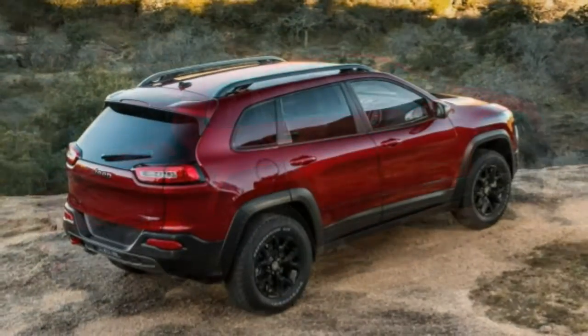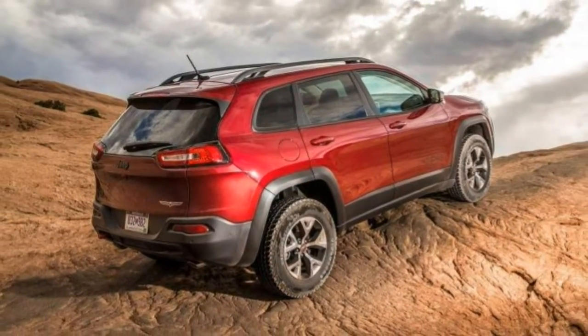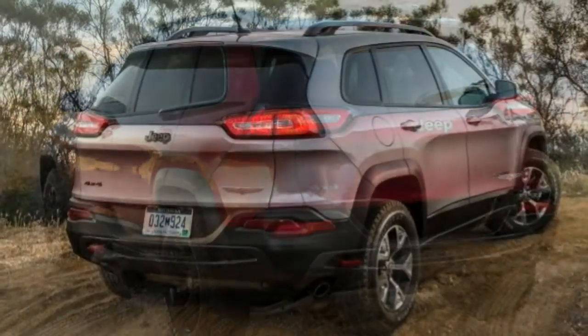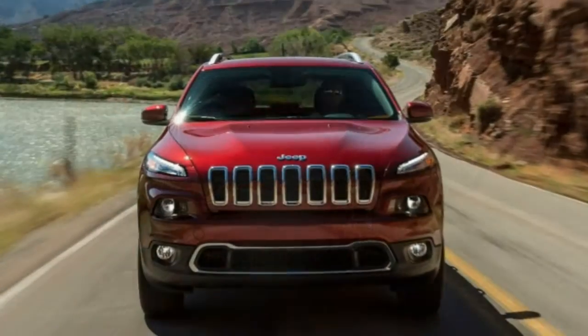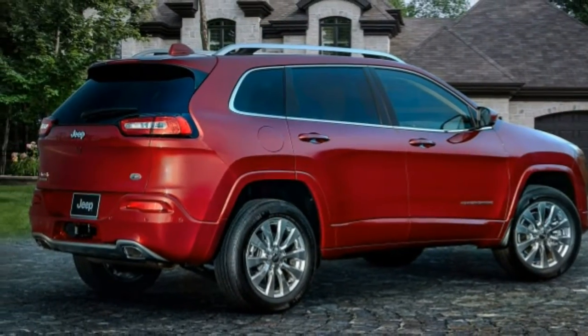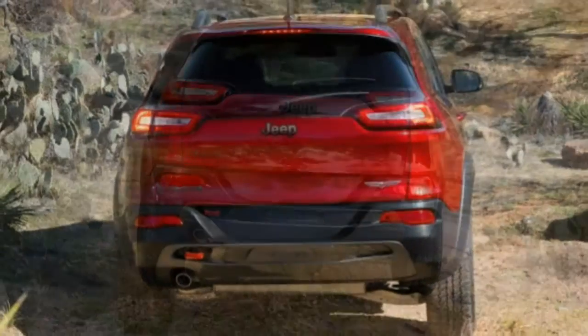With a supple suspension and a strong V6 engine option, plus an easy-to-use 8.4-inch touchscreen inside, the 2018 Cherokee is prepared for the daily grind. There are some downsides, including lackluster acceleration from the Cherokee's standard four-cylinder engine along with a lack of cargo space.